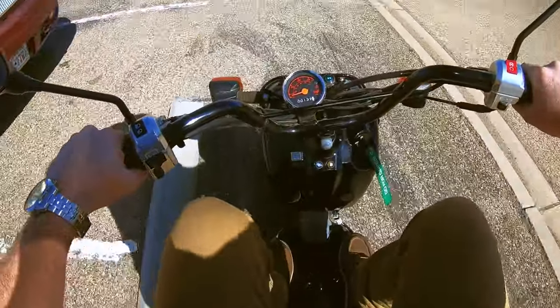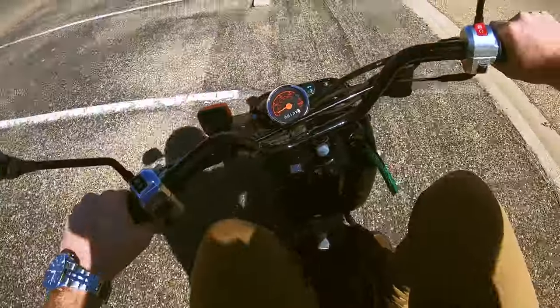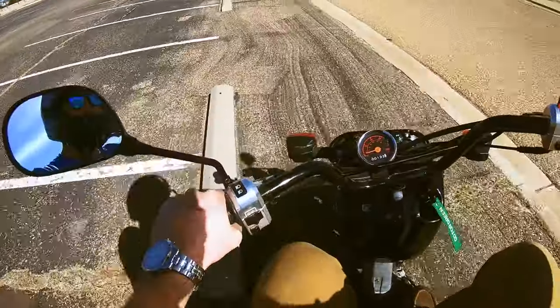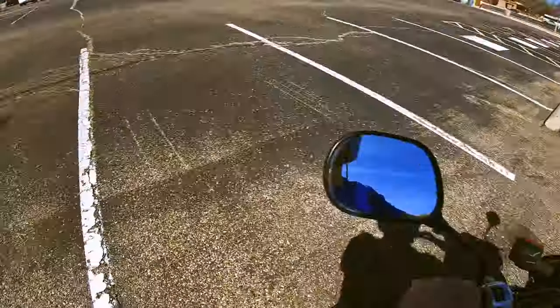I will hand it to the scooter — even with its long wheelbase, it's pretty nimble on its feet. Now the seat, on the other hand, it's like a medieval torture device. But who needs comfort when you get a built-in spine readjustment feature for free?